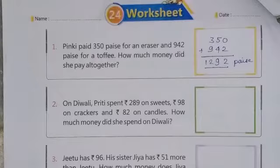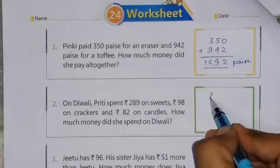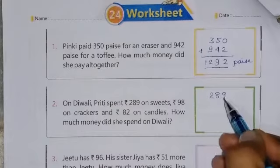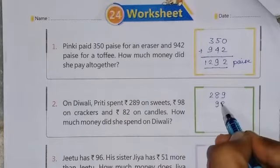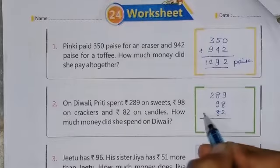Continue to see your next question number 2nd. On Diwali, Priti spent Rs. 289 on sweets, Rs. 98 on crackers, and Rs. 82 on candles. How much money did she spend on Diwali? So we have to add all three numbers. The first number is 289, the second number is 98, and the third number is 82.